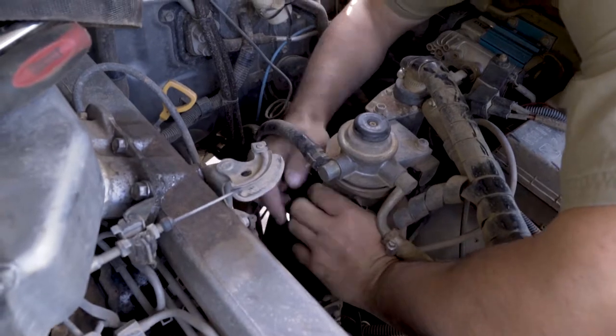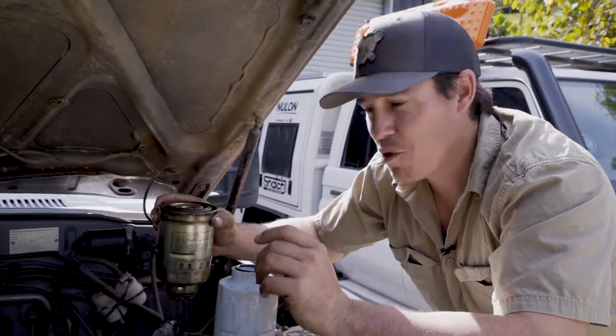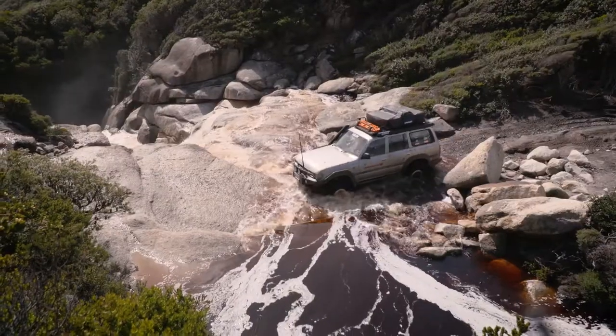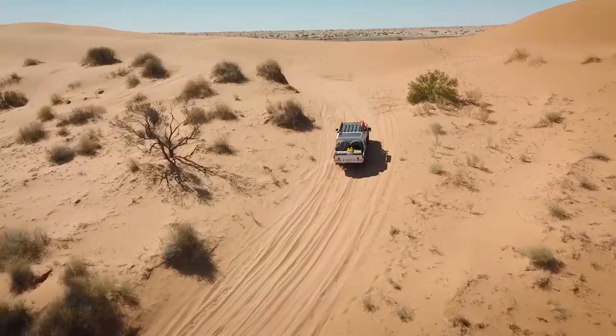The fuel filter is one of those things you don't really think about that often, and your service manual might say about 20 or even more thousand kilometers. But I change mine way more frequently than that, so I'm putting a new one in right now. When we're out filming we're filling up with fuel all over the country, so we're more at risk of getting a batch of dirty diesel.